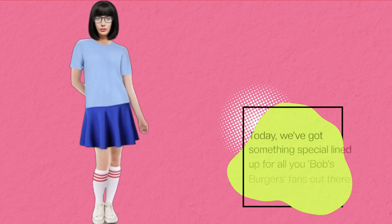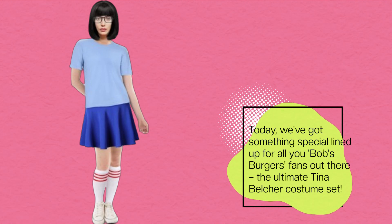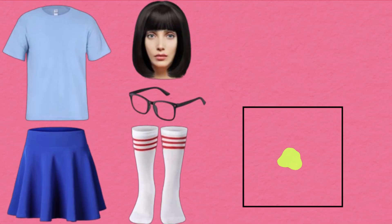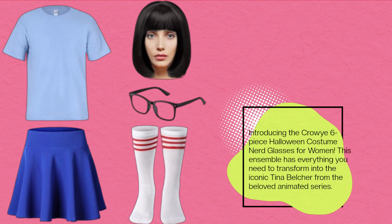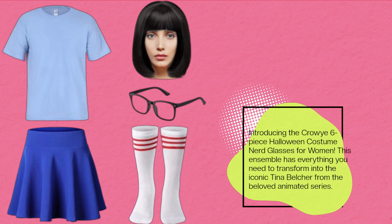Today, we've got something special lined up for all you Bob's Burgers fans out there: the ultimate Tina Belcher costume set. Introducing the Crowey Six-Piece Halloween Costume Nerd Glasses for Women. This ensemble has everything you need to transform into the iconic Tina Belcher from the beloved animated series.